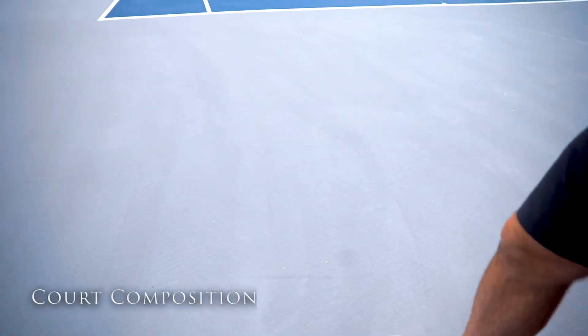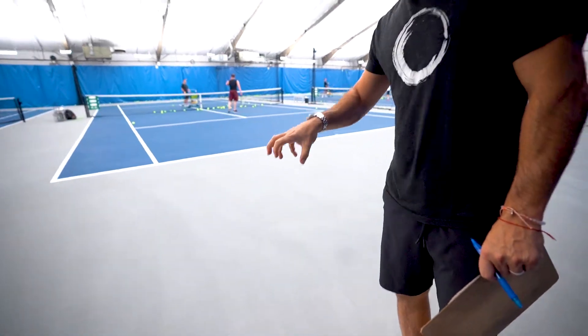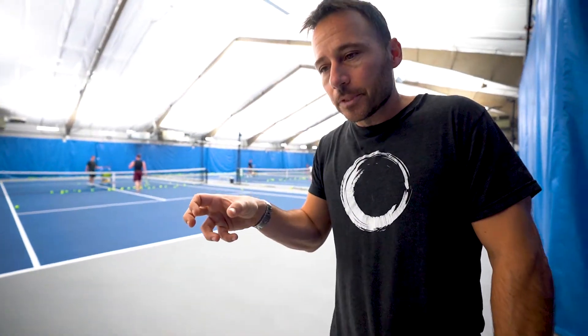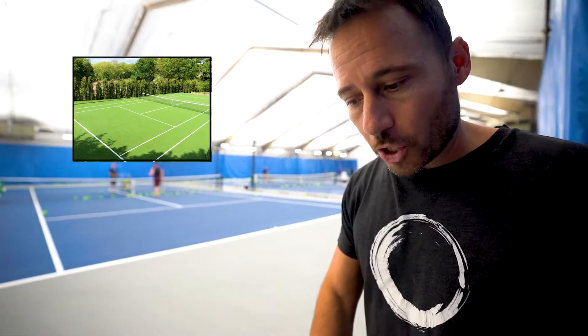How much sand dictates how fast or slow the court is. If you mix the paint with a lot of sand, it slows down the surface — the ball will catch the sand and come up. That's why a clay court is slower, because it's full of dirt; it hits it, catches it, and sits up. If you're on a grass court or a carpet, it skids because it's slicker and more slick.